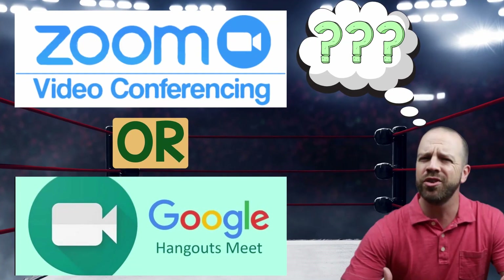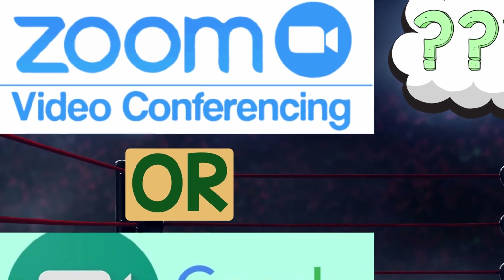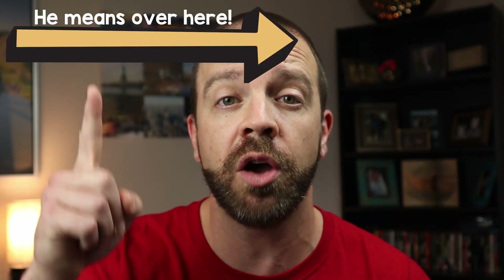Our original video, Google Meet vs. Zoom and which is the better video conferencing software, was posted about a month and a half ago. If you haven't seen that yet, check it out right here. The reason why we're posting this video is because there's been a lot of updates in the last month and a half, as a lot of you viewers have posted. Thank you for those comments. I'm here right now to share with you the most important things that you need to know to keep you up to date.